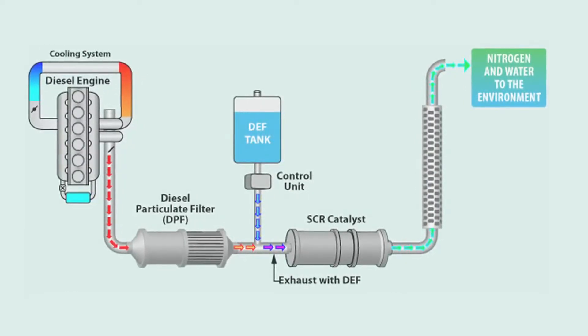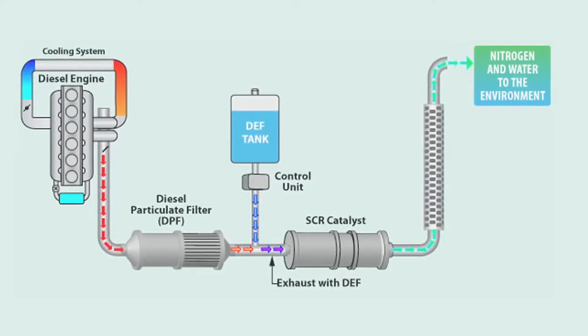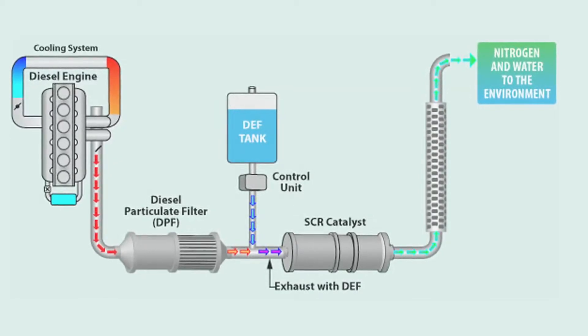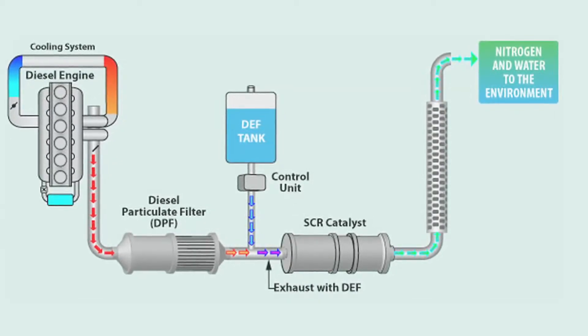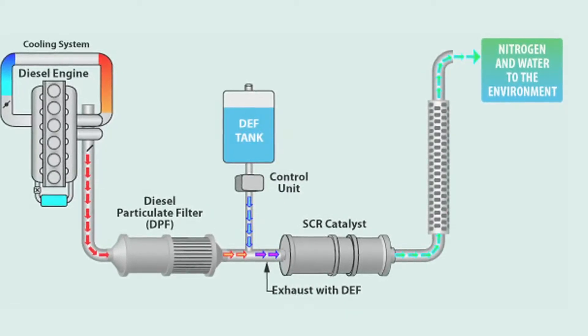In the future, SCR will be added to our medium duty engines. This will be an additional tank that will need to be kept filled with diesel exhaust fluid, or DEF. DEF is a reducing agent used in the after-treatment exhaust to reduce the NOx produced by the engine.